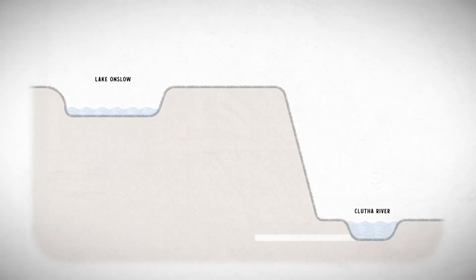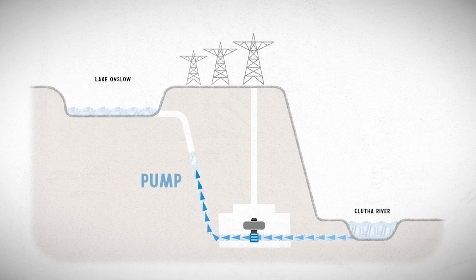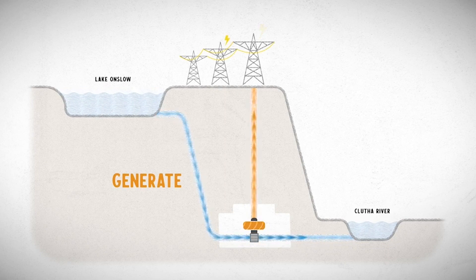There will be a large tunnel linking probably the Clutha River through to the lake. And there'll be an underground power station, rather similar to the Manapouri power station, except Manapouri only generates whereas Onslow will both pump and generate depending on the economic situation.